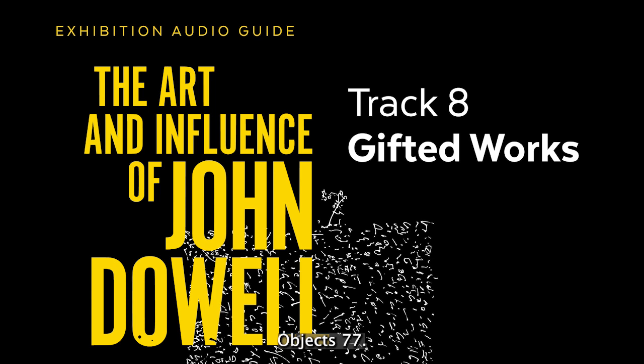Object 77. Elizabeth Catlett. 1915–2012. Blues. Offset Lithograph. 1983.